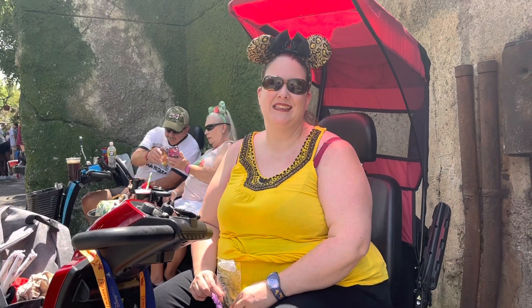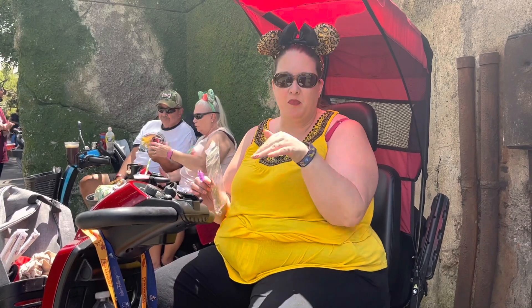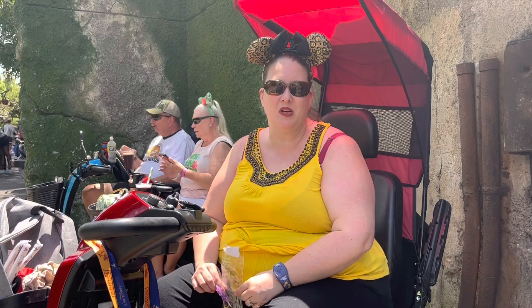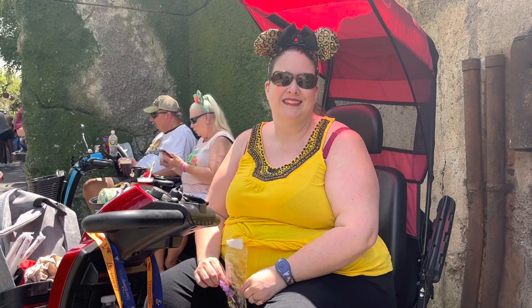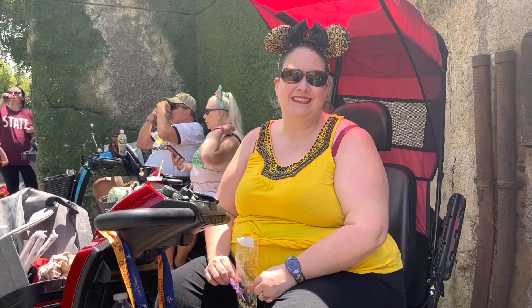I asked Jennifer how she found riding around on an ECV at the parks. She said it's pretty good but hard to maneuver at times. She found the stores kept things pretty well spaced apart, though there were a couple of times she left it and tried to hobble through. Overall, she felt they do a good job keeping everything accessible. Thank you so much for taking the time to talk to us — it's so nice to meet you and I'm really glad you're having a good day at the park.